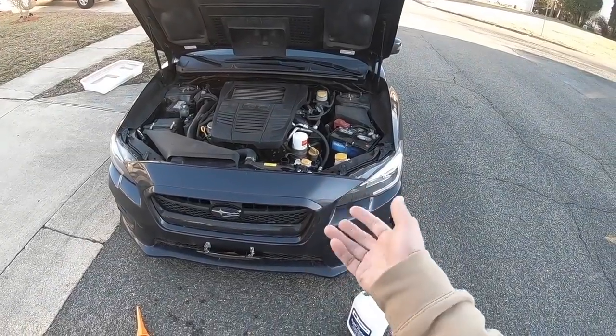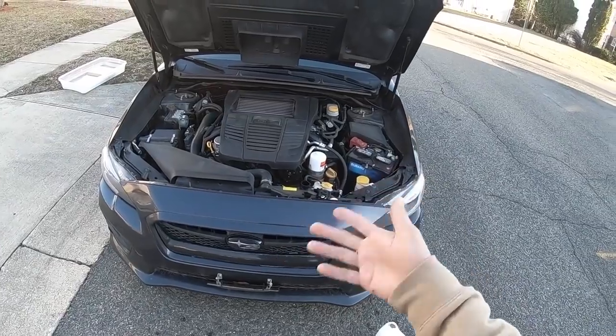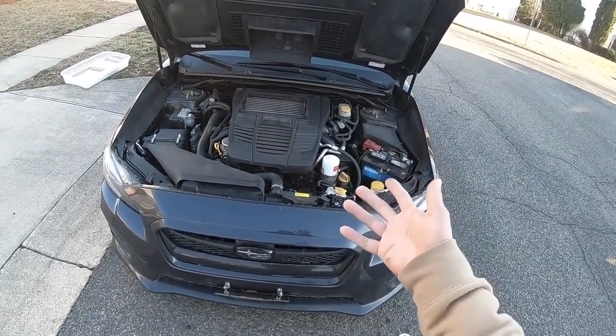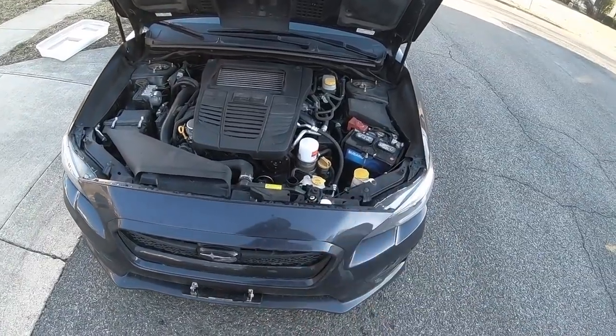When the car warms up, the fans will kick on and it'll start flowing radiator fluid throughout the engine so we can get that air to come out — if there's even any air in there. The temp's at 133 right now, so we've got a little bit of time. I'll take this moment to talk to you guys about what it's like to own this car for 60,000 miles.